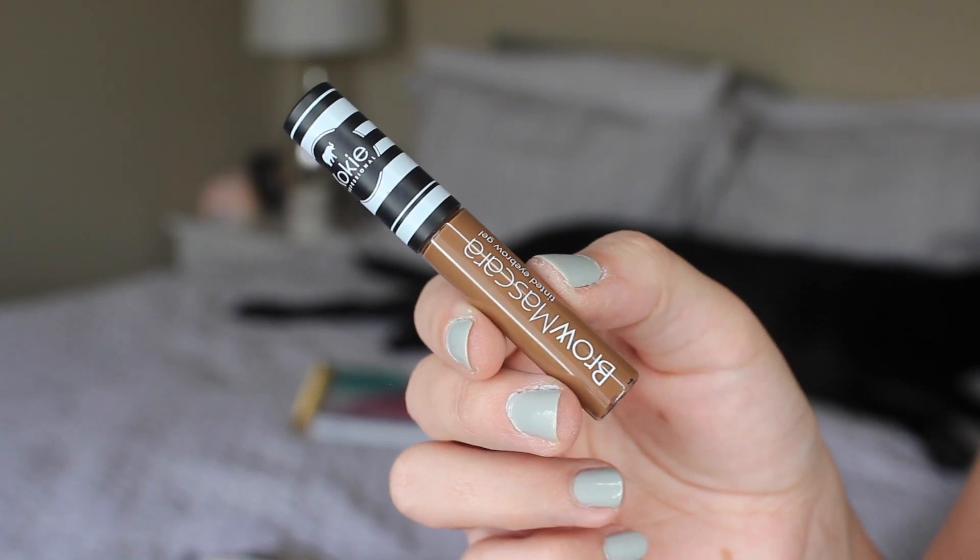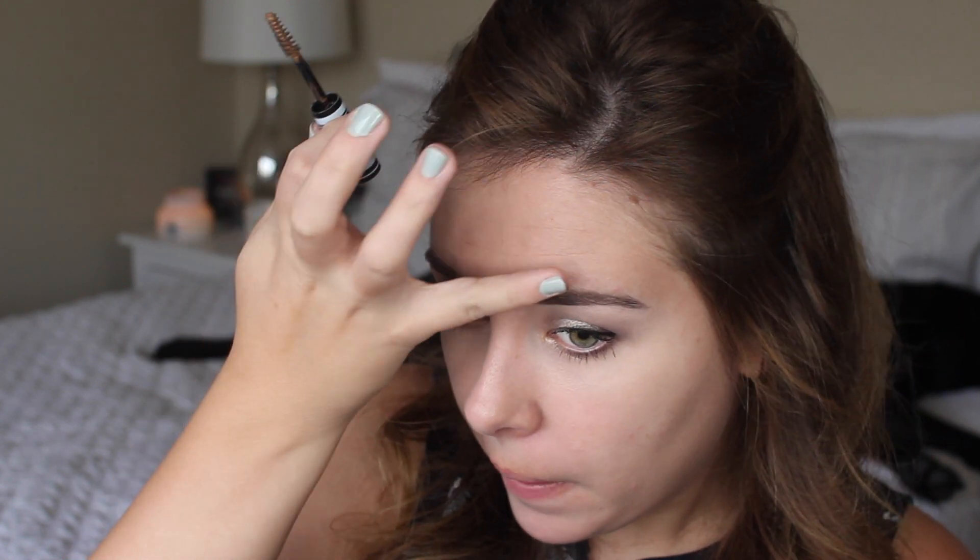Moving on to eyebrows — I picked up their brow mascara, which is a tinted brow gel. I needed to fill in my brows first since this is just a tinted gel, not a fiber product. Now going in with the brow mascara in shade light brown — they also have other hair colors and a clear. The wand is awfully big, so it got all over my face, but it does feel like it's drying down pretty quickly with a pretty strong hold, which is what I look for in a brow gel.